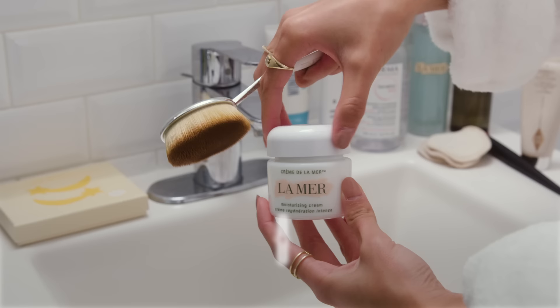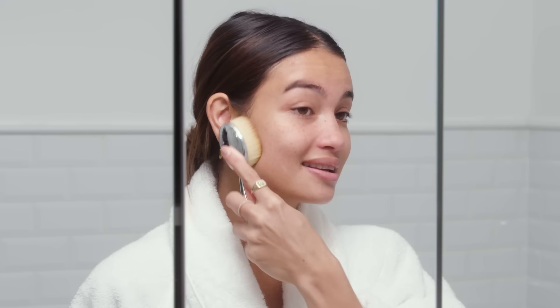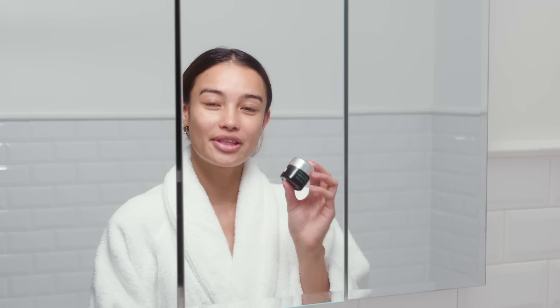My next step is my moisturizer and I use this moisturizing cream from La Mer. What I love doing is using this soft brush to massage it in. I don't really know if there's a difference versus just using my fingers, but I love it because it's so soft, and when I feel like I need some pampering, this is the tool I always use.